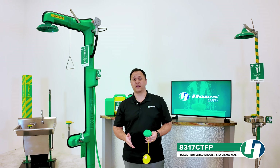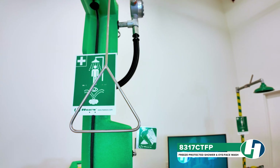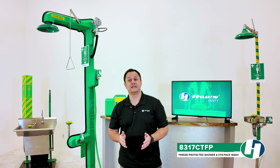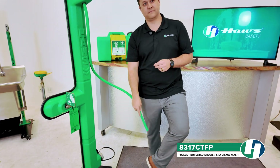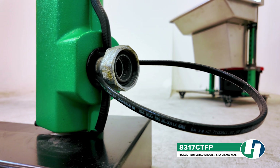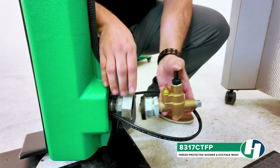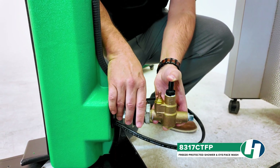Both are equipped with self-regulating flow controls for optimal performance. The unit comes standard with universal signage and a drench hose for additional PPE decontamination or focused cleaning in case of skin exposure. It also offers dual top and bottom supply connections. The unused connection point is used to attach the included freeze protection bleed valve, preventing freezing by purging water during extreme cold.